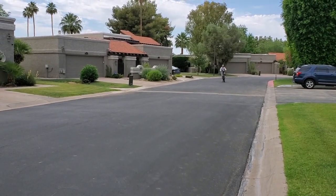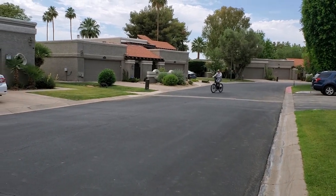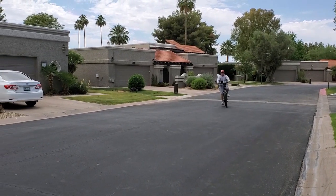We have a lot of biking trails here, so I can't wait to get out on the trail.